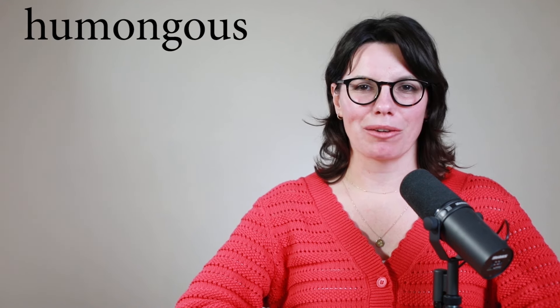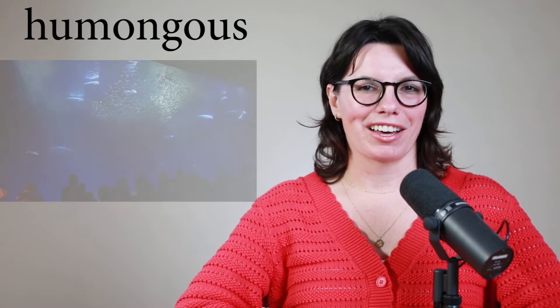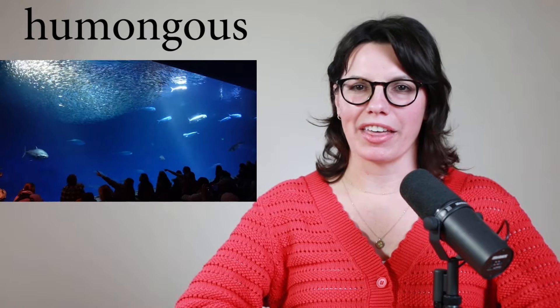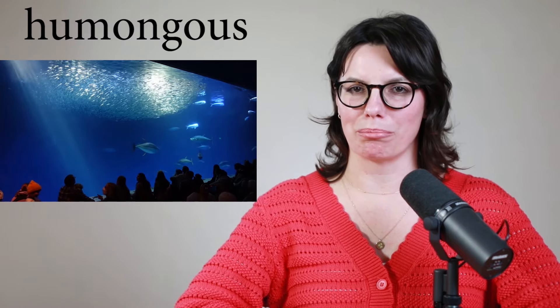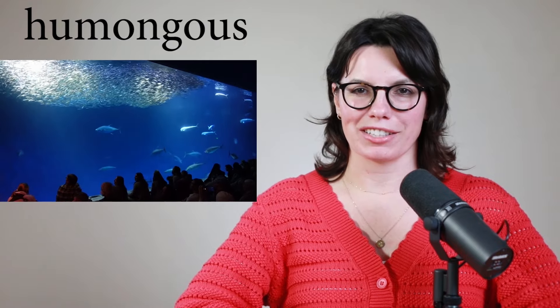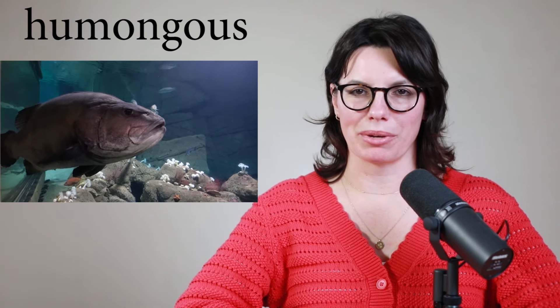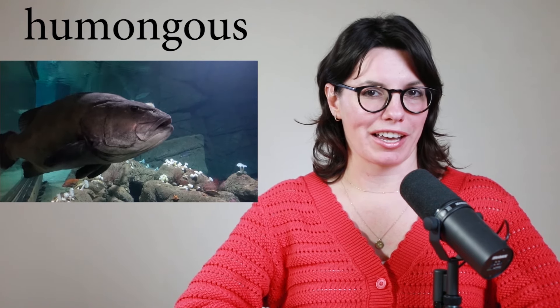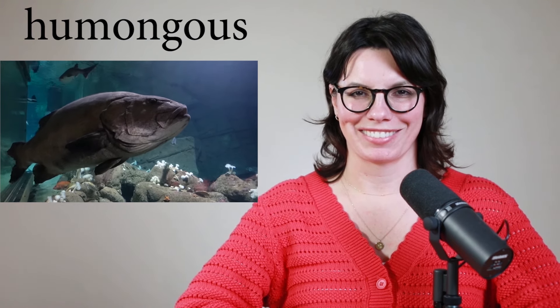The first word is humongous. If something is very big, you can say it's humongous. The other day, Kevin and I went to the aquarium in Monterey, and it's a very big aquarium with a lot of fish. Some fish are small, some fish are big, and some fish are very, very big. So I can say the fish are humongous — like this one. This is a very big fish, so I can say it is humongous. Do you think it's humongous? That's right — it's humongous.